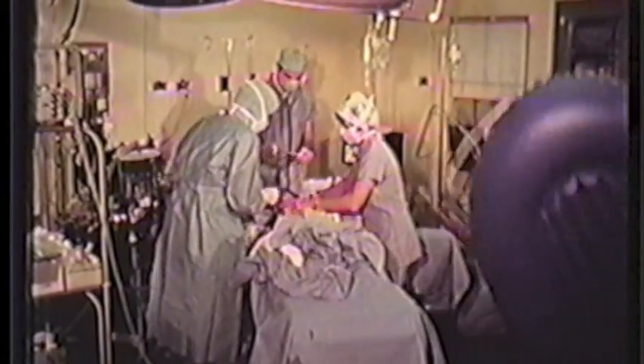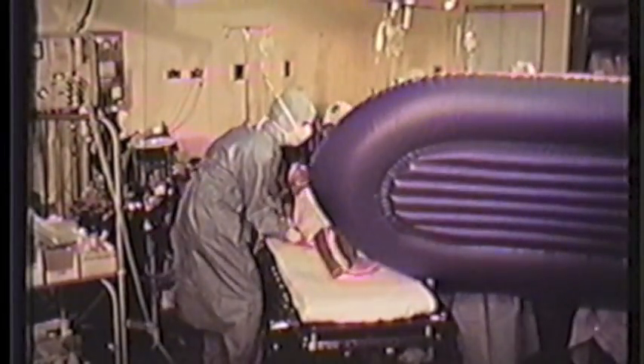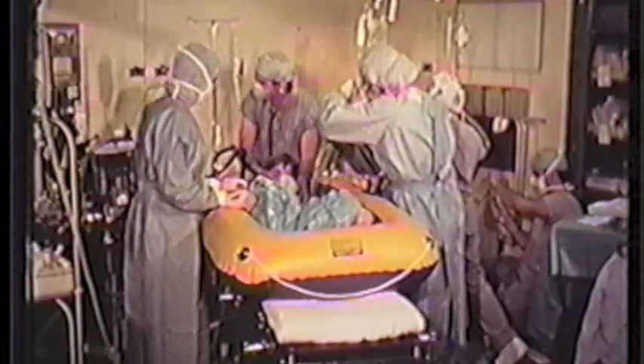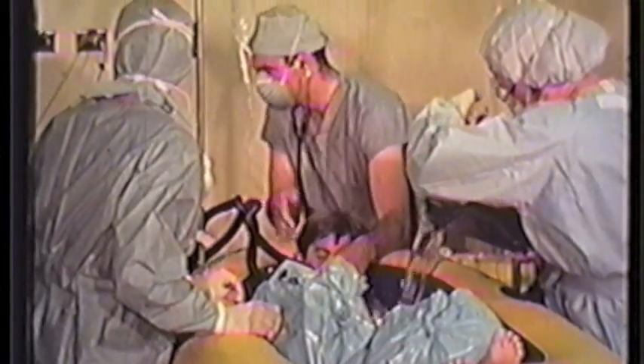Part of the OR team devotes their energies toward immediate cooling of the patient. At our hospital, we employ immersion of the patient in ice water contained in a portable rubber raft. The raft or other container and large quantities of ice should be readily available. Other adjuvant cooling methods should also be available, including the infusion of ice saline intravenously, the use of hypothermia blankets, and irrigation of the stomach, bladder, and peritoneal cavity with cold solutions.